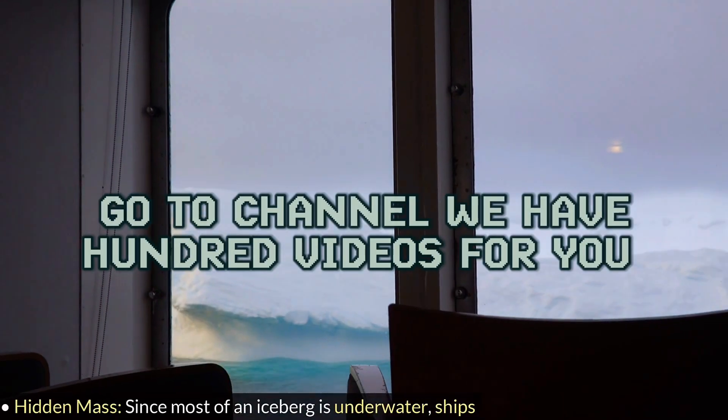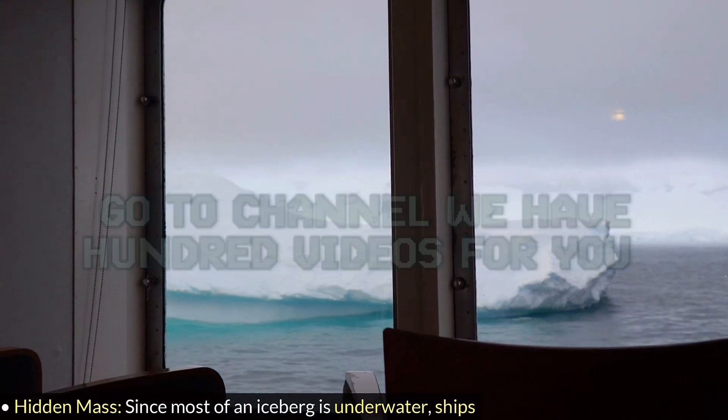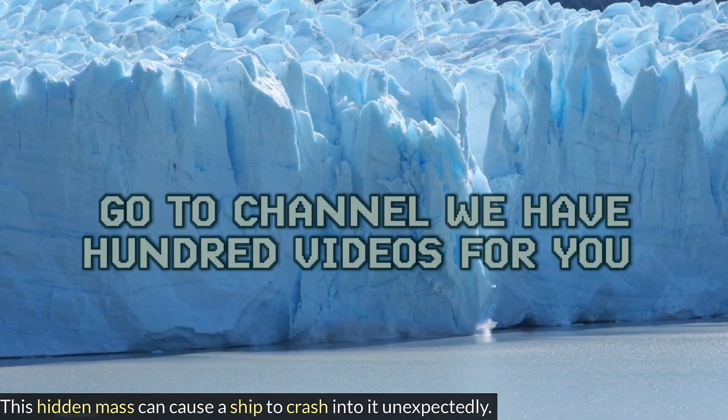Danger to ships. Hidden mass. Since most of an iceberg is underwater, ships might only see the small part above the surface and not realize how big it really is. This hidden mass can cause a ship to crash into it unexpectedly.